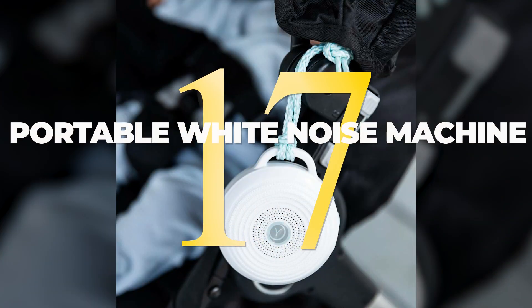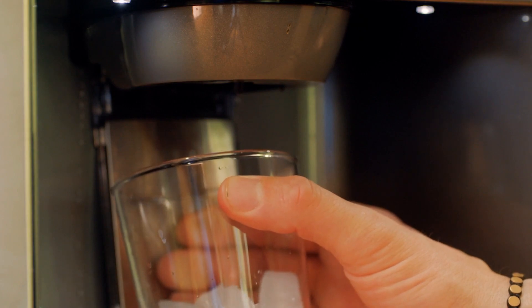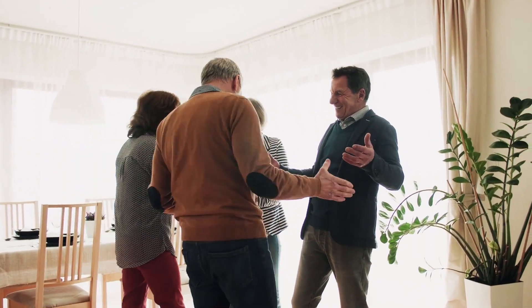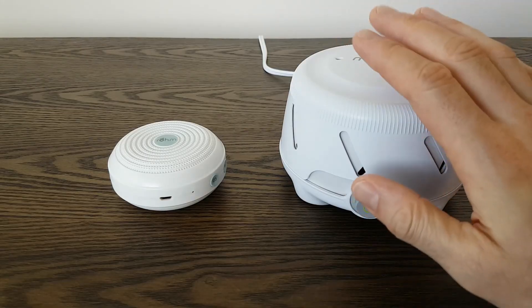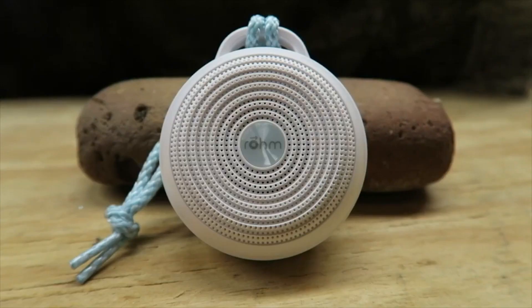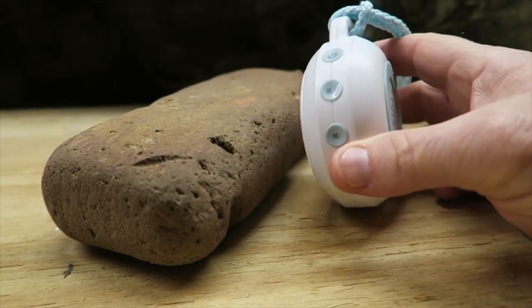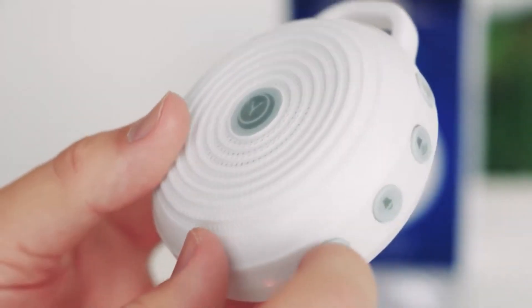17. Most of us have experienced the struggle of trying to sleep in a hotel room and being kept awake by all the strange noises — the elevators, the ice machines, and even the people in the next room can all make it impossible to get a good night's rest. A portable white noise machine is the perfect solution for travel-weary insomniacs. Just put it on at night and let it do its job of blocking out all the unwanted noise so you'll finally be able to relax and get the rest you need while you're on the road.